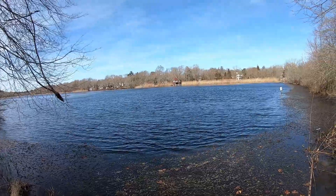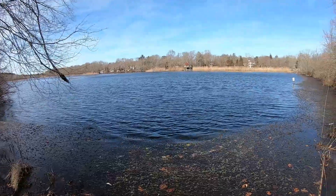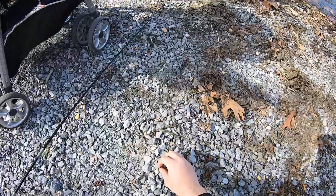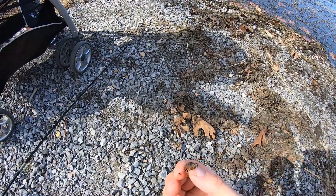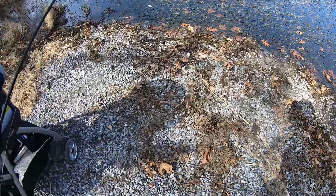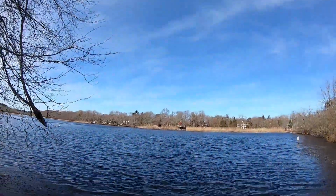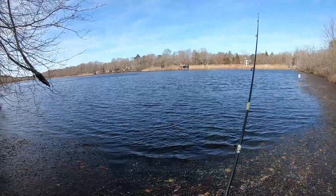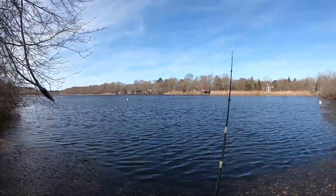I'm here at the second pond of the day. The wind's not so great in this spot, but we'll see what I can do. A lot more plant life in the water, so that could be a good thing. I actually found here a dead baby crayfish — you don't encounter too many crayfish on Long Island. Not getting any bites here, I'm just going to move along to the next pond.